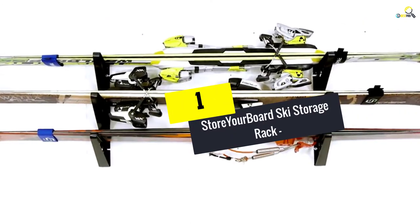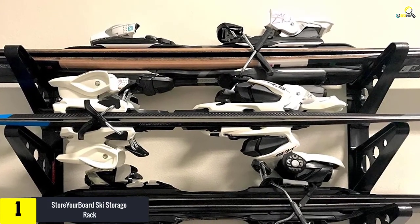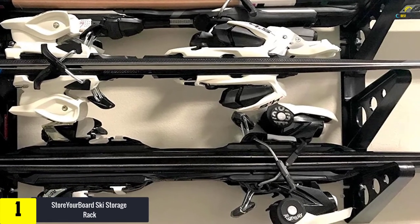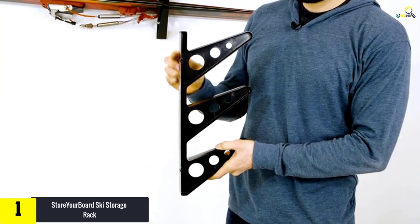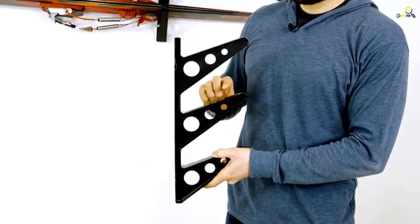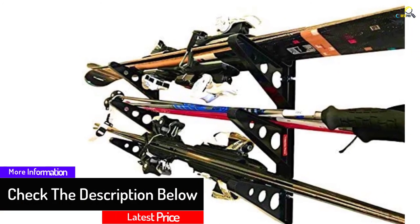And finally at number 1, we have the StoreYourBoard Ski Storage Rack, Horizontal Wall Rack. The ski rack with horizontal storing space can hold up to 3 pairs of skis. You can also use this ski storage system for storing water skis, skateboards, snowboards, and other snow sports gears. Moreover, the wall-mountable rack comes with the construction of heavy-duty stainless steel material. The included hardware helps you to install the rack against any hard wall. The space-saving rack is also very light in weight and saves a lot of space from your workspace.